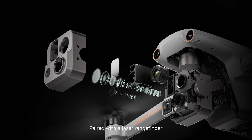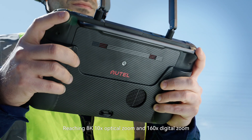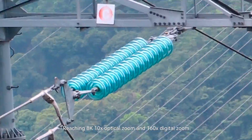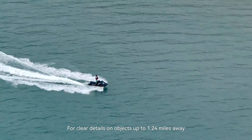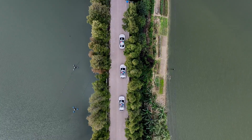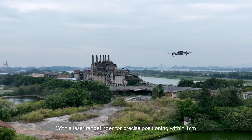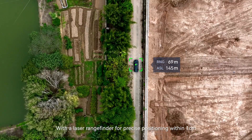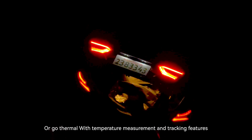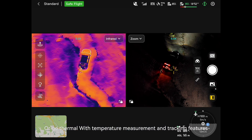A payload packing huge innovation in a leading form factor with wide-angle, zoom, and thermal camera paired with a laser rangefinder — reaching 8K, 10x optical zoom, and 160x digital zoom for clear details on objects up to 1.24 miles away. The laser rangefinder delivers precise positioning within 1 centimeter, paired with new super-sensitive AI for crisp detailed images in low light, or go thermal with temperature measurement and tracking features.